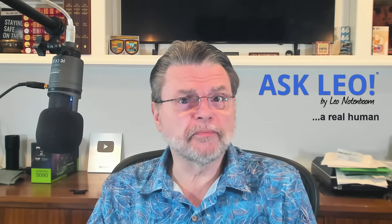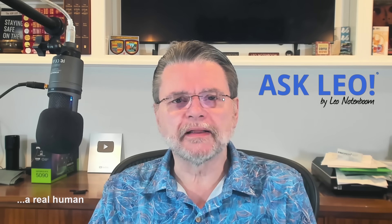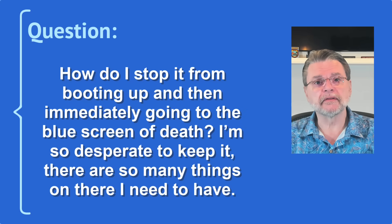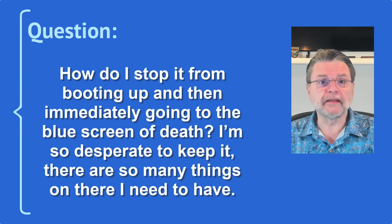How do I boot if all I get is a blue screen? Hi everyone, Leo Notenboom here for Askleo.com. This question I got recently: how do I stop it from booting up and then immediately going to a blue screen of death? I'm so desperate to keep it — there are so many things on there that I need to have. There's a lot to unpack in this question, ranging from the blue screen preventing a normal boot to what sounds like the potential for data loss. There are definitely techniques to deal with the former, and I have strong opinions on the latter, as well as some ways to deal with the current situation if the machine can't be made to boot.